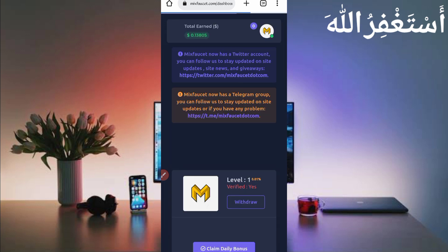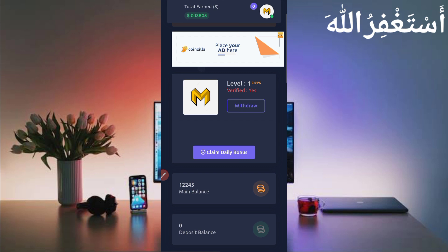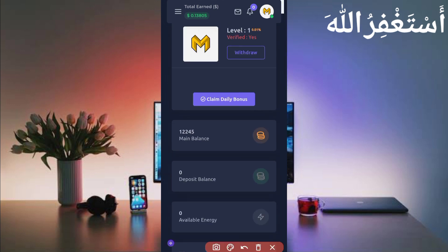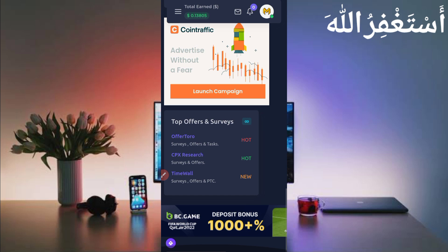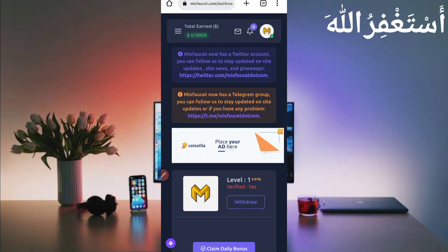Here you can see my account dashboard. My balance is 12,000 plus tokens, which equals 0.13805 dollars — I earned this in just one hour from Termux. You can also earn unlimited tokens and get instant withdrawal to your Pyre account. First I will show you how to withdraw, then I will describe how to earn from this website.